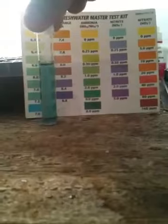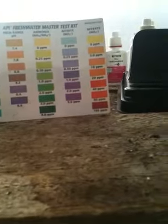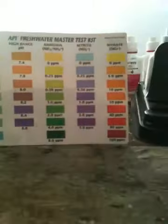Here are the readings. This is pH — that's 7 or below, so I'm happy with that. Ammonia is not registering, so my bacteria are fully functioning. This is nitrate — that's almost off the chart, or it is off the chart. And then this is the high pH reading, which I just did just in case, to make sure my pH isn't giving me a false low reading. This looks fine.